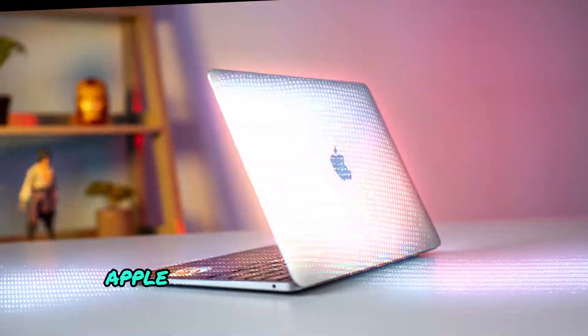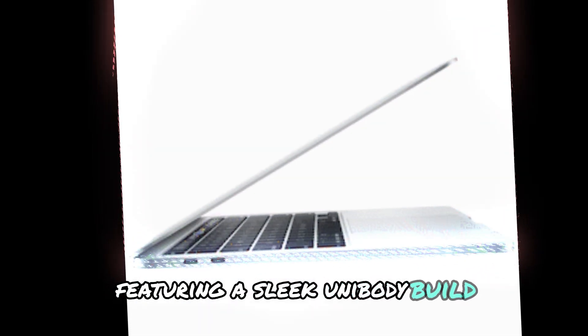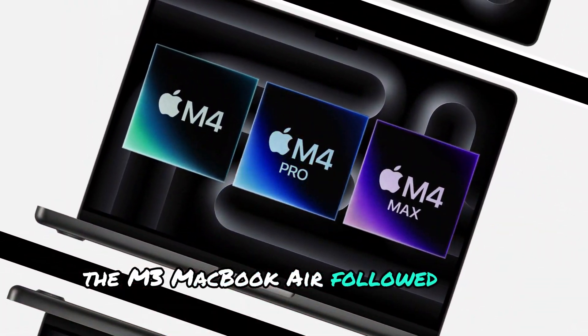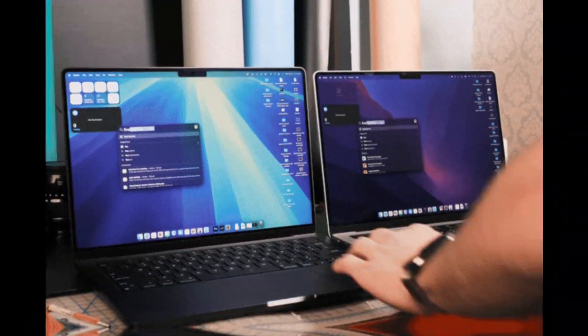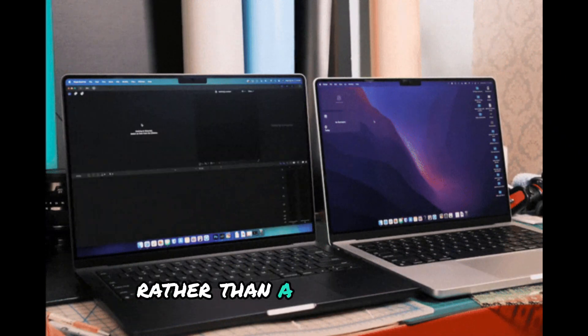Making this a great choice for professionals who need a balance of power and portability. Apple introduced a major design overhaul with the M2 MacBook Air, featuring a sleek unibody build, thinner bezels, MagSafe charging, and a notch for the webcam. The M3 MacBook Air followed with internal upgrades but retained the same ultra-portable aesthetic. For the M4 model, Apple is expected to introduce subtle refinements rather than a full redesign.